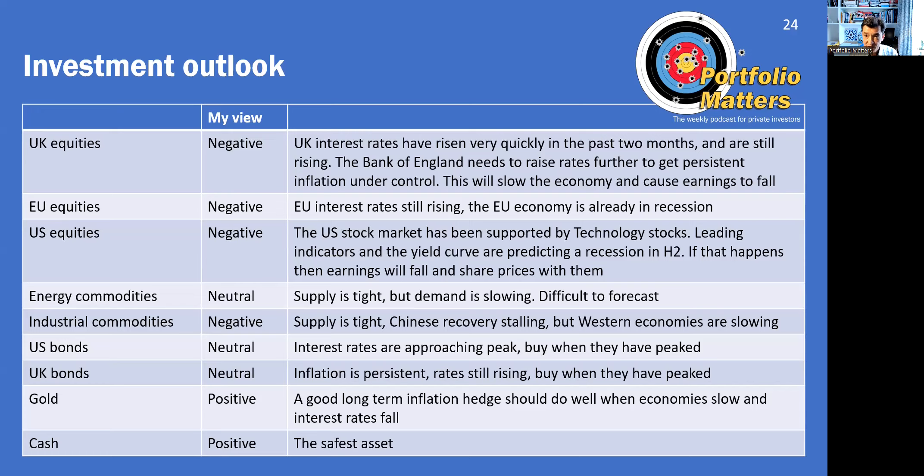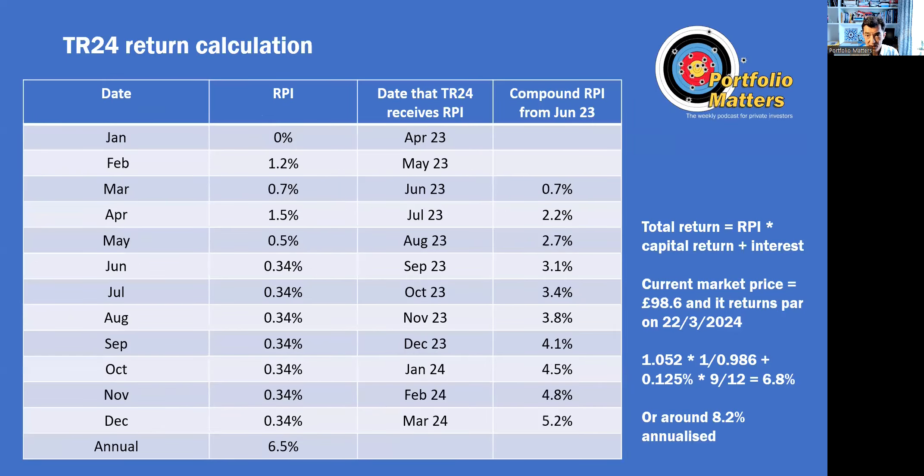But cash — particularly inflation-protected cash — would seem the safest place to be at the moment. I personally have a lot of my money in TR24, which is the UK inflation-protected gilt maturing on the 22nd of March 2024. I estimate that over the coming nine months it will produce a return of about 6.8% based on what we know of RPI. Please provide some feedback on changes to the monthly, and press like and subscribe to the channel. Goodbye from Keith Jordan.